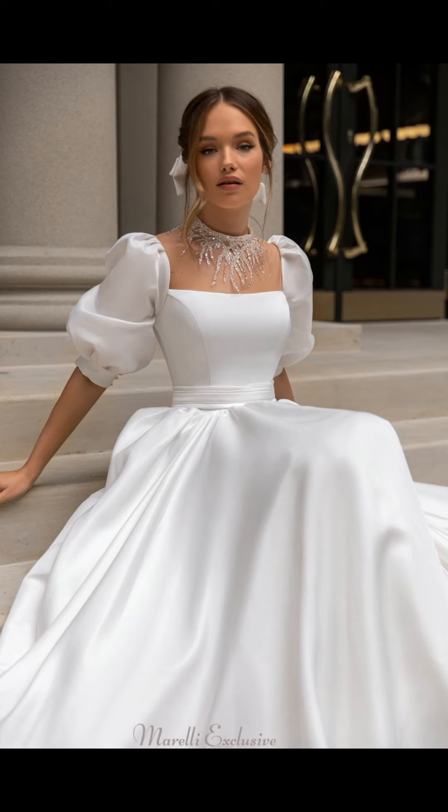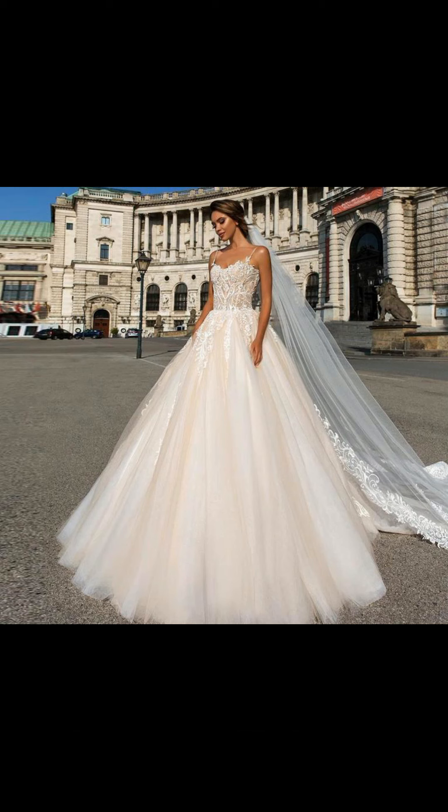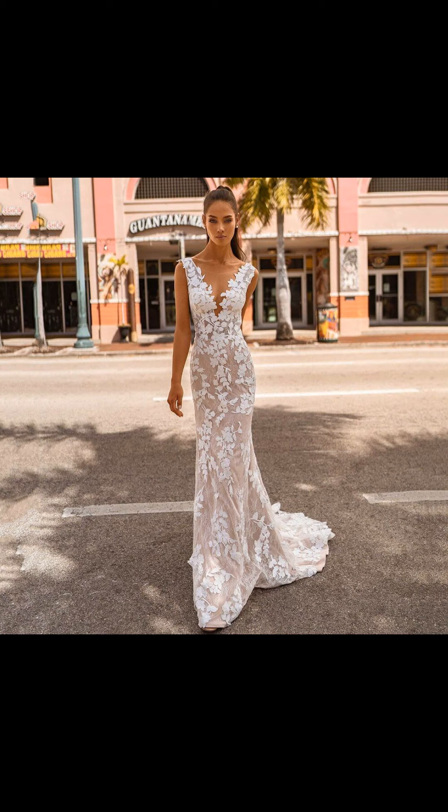offer customizations to ensure your dress fits like a glove and reflects your unique style and personality.